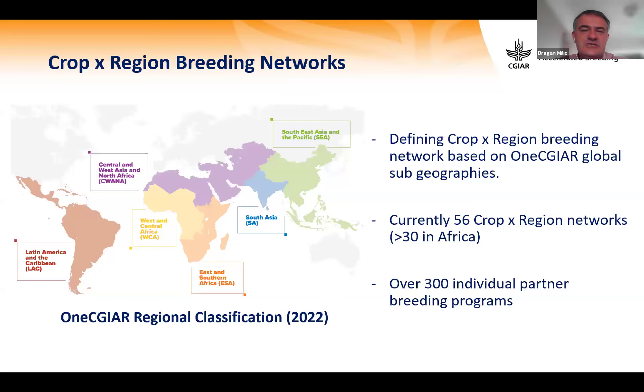We use one CGIAR global sub-geographies with six sub-regions. Currently there are 56 crop-by-region networks identified, of which more than 30 are active in Africa, covering over 300 individual partner breeding programs.